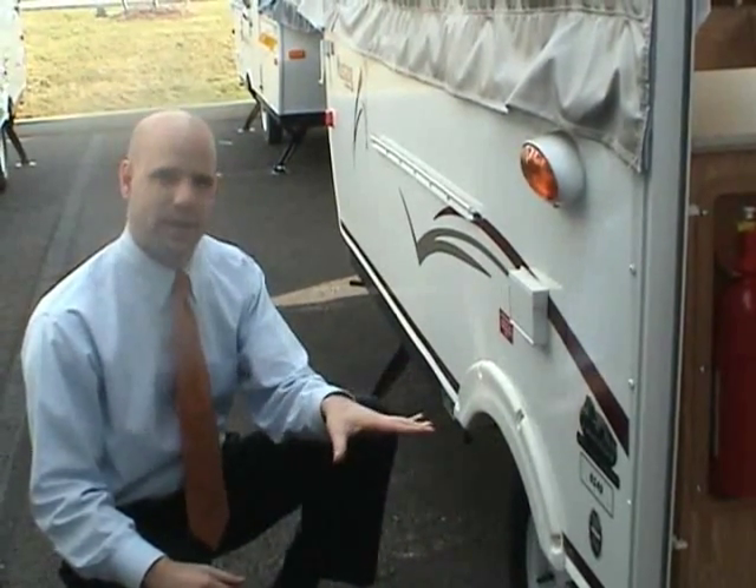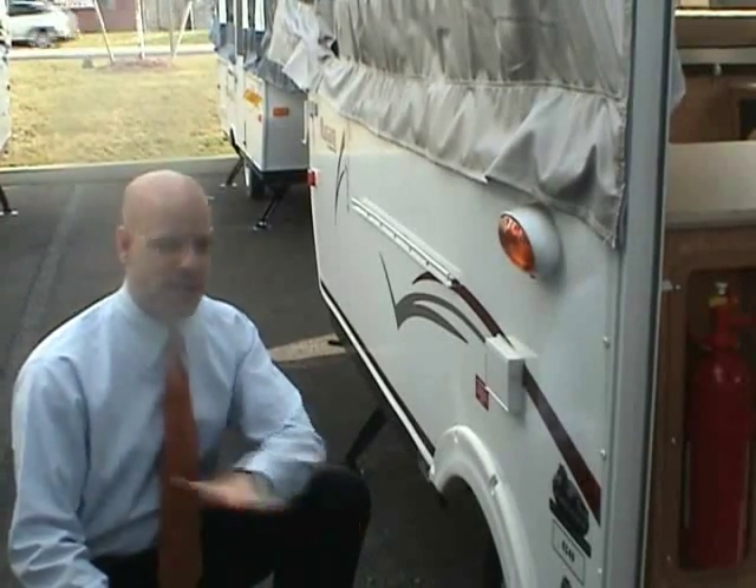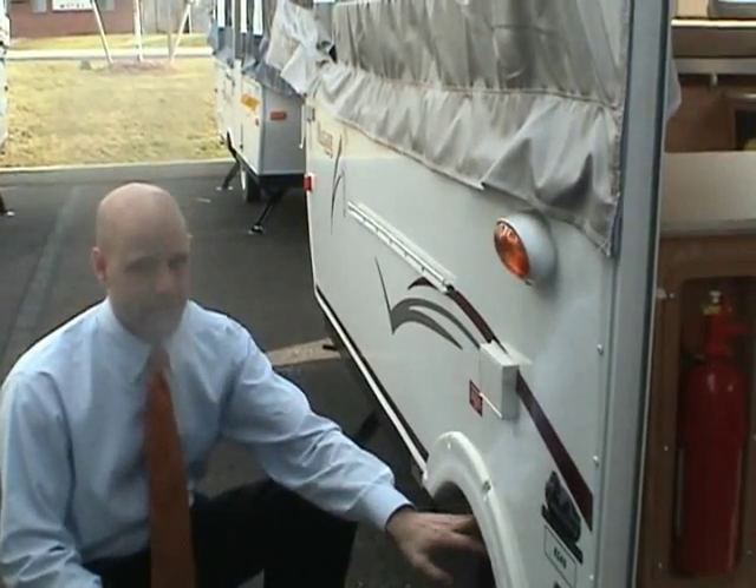The Palomino uses independent suspension so the wheels move independently. They also have easy-lube axles. There's no leaf spring suspension on any Palomino — most manufacturers only offer independent suspension on their higher-end models, but Palomino offers it across their full line.